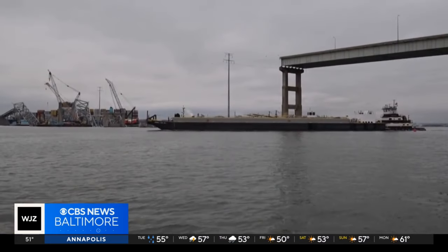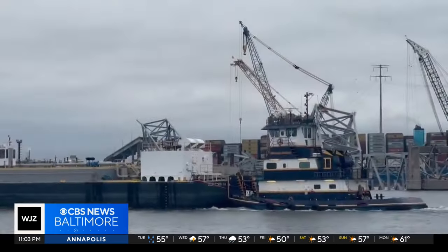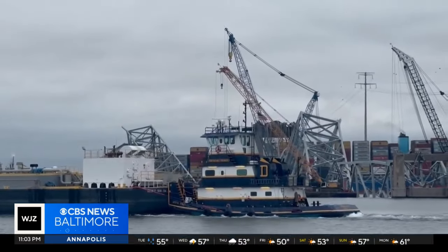The next effort will go toward lifting a 350-ton piece of that Key Bridge. Officials say while rain will not impact their efforts, heavy winds and lightning would. On Monday, Tugboat Crystal Coast was the first vessel to pass through a temporary channel since the collapse of the Francis Scott Key Bridge.